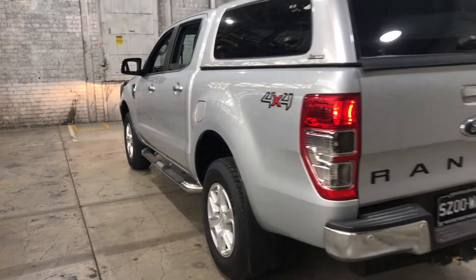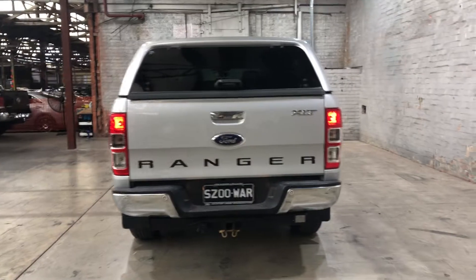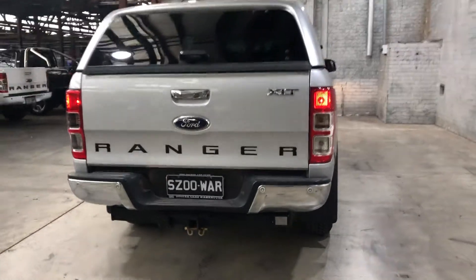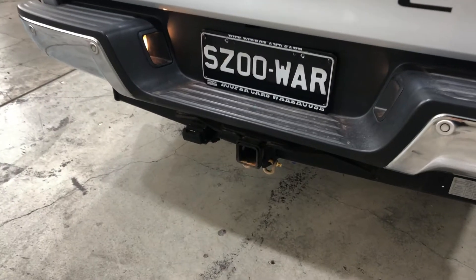As we move to the back here, you can see that this car also comes with rear parking sensors, just so you can get into those tight spaces a lot more easily. It also has been fitted with a tow bar with a tow capacity of up to 3.5 tonnes.